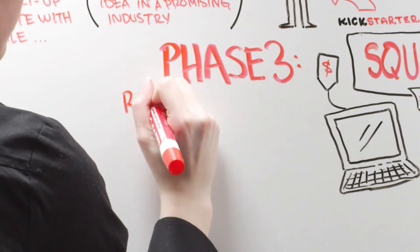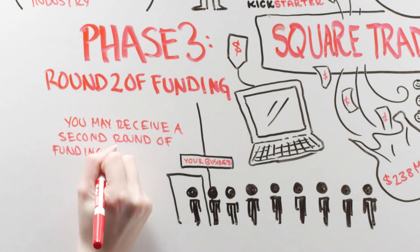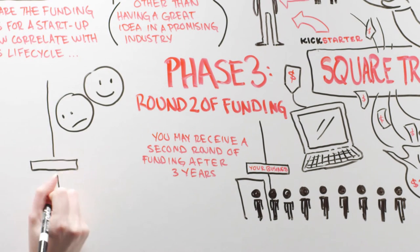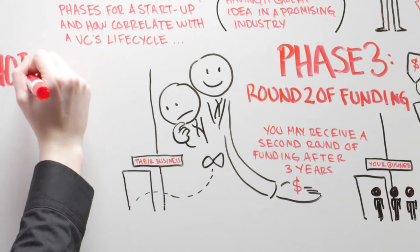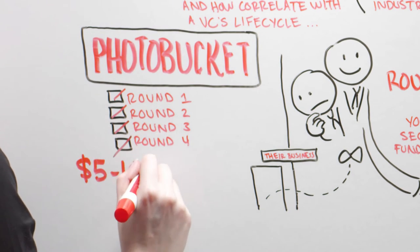Phase 3: Round 2 of funding. Provided your business is doing well, you may receive a second round of funding after 3 years. At this point in the VC's life cycle, the firm will look at their investments, weed out the ones that went belly up, and invest more in companies doing well. Photobucket recently went in for an additional, and they claim last, round of funding from VCs for somewhere between $5 and $10 million.